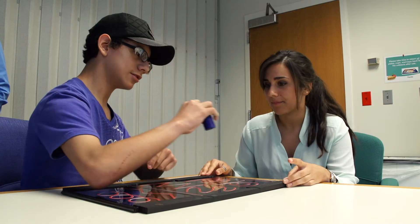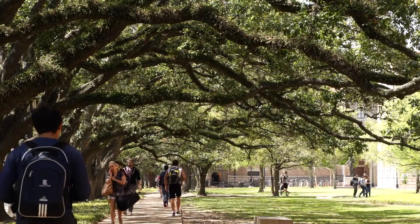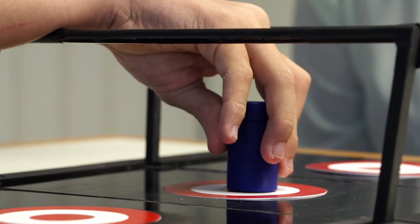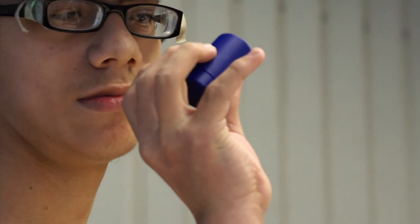One of my absolute favorite parts of what we do here is we use the research and all of the kids that we see every day in clinic, and then we're able to collaborate with a place like Rice University — the cream of the crop university as far as research. It's been a real pleasure to collaborate with them, and the fruit of their work is ultimately helping kids, or helping medical professionals better help kids. And that's pretty important stuff.